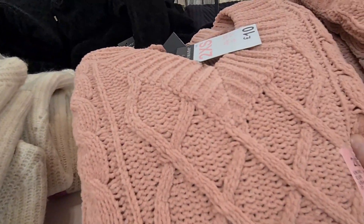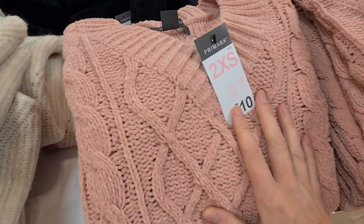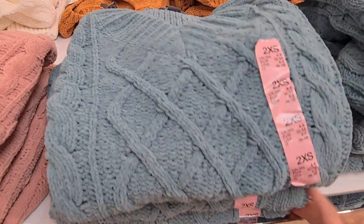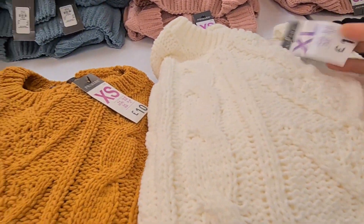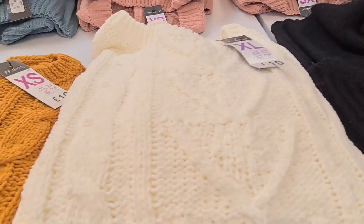They have a range of chunky knit jumpers in store. So this one is a pink colour, it's £10. They also have it in a green colour, and that's also £10. They've got it in red and orange as well. If you don't like those colours, then you might just like it in white. But these are all £10 and they feel really good quality.